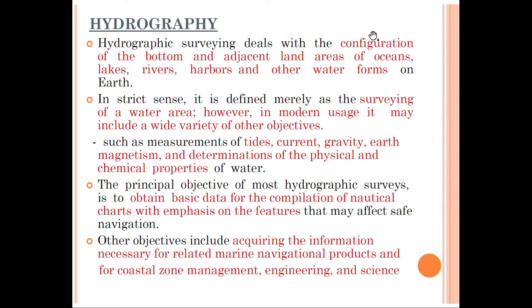In this survey we are going to study about hydrographic survey. The purpose of studying hydrographic survey is that we are going to construct ports and harbors, as well as measure the depth and the mean sea level at various places.